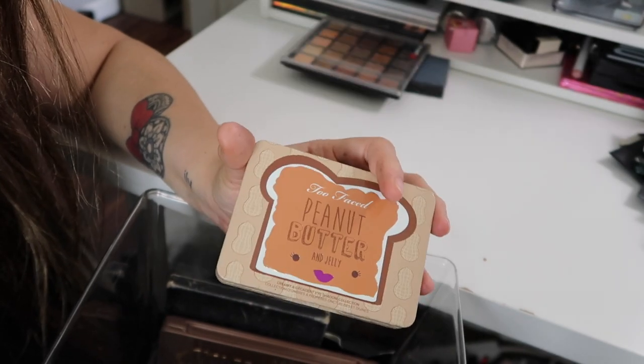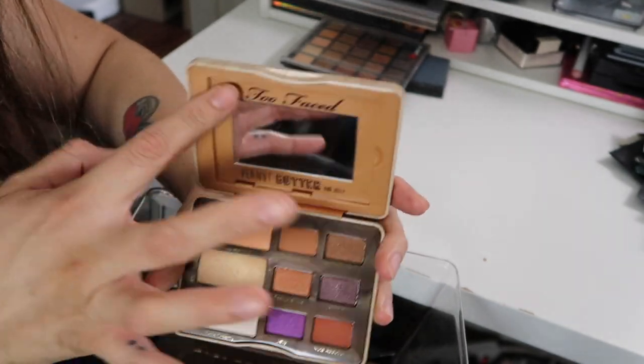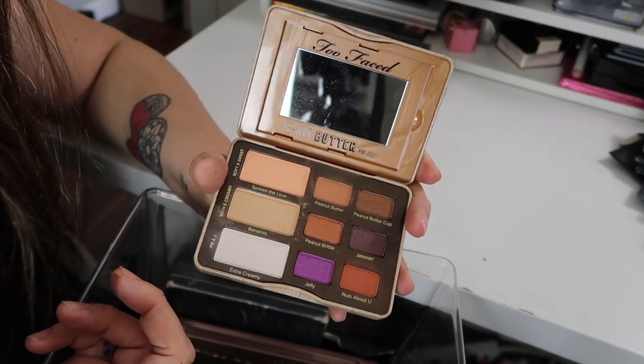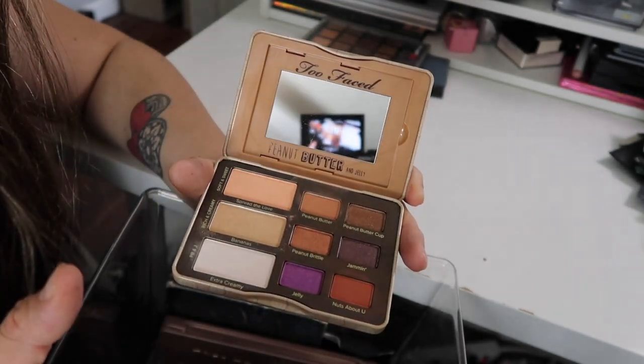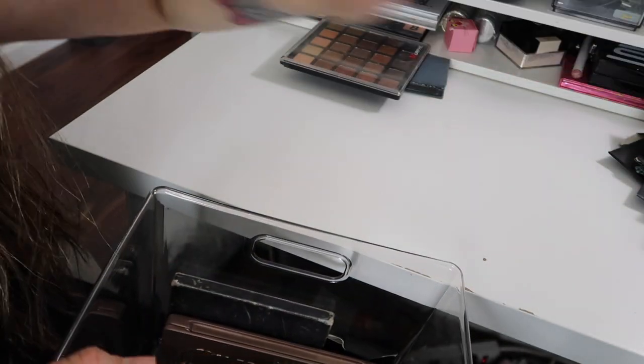Looking at it, I'm pretty sure I have these shades in another palette. I used it once in this one shade — that's it. So I'm definitely going to be giving this away.